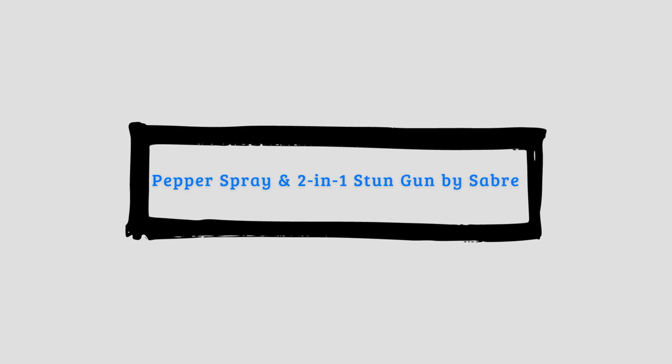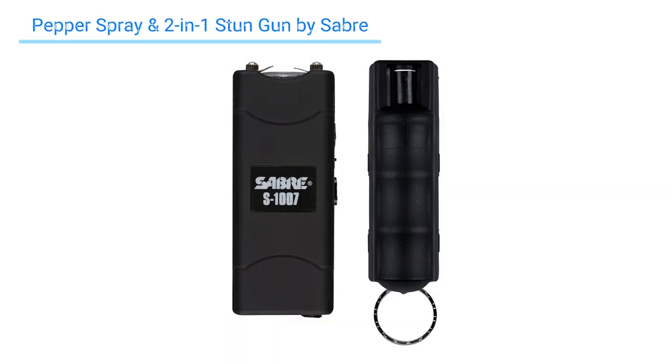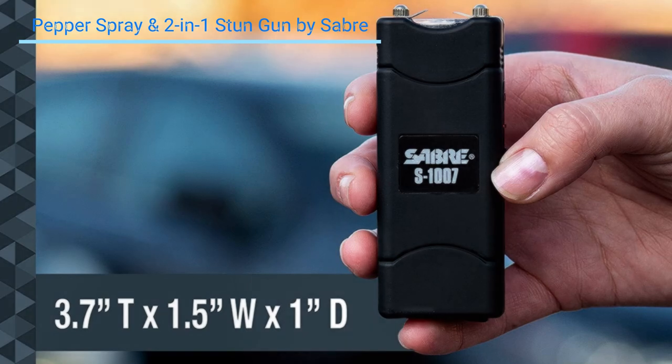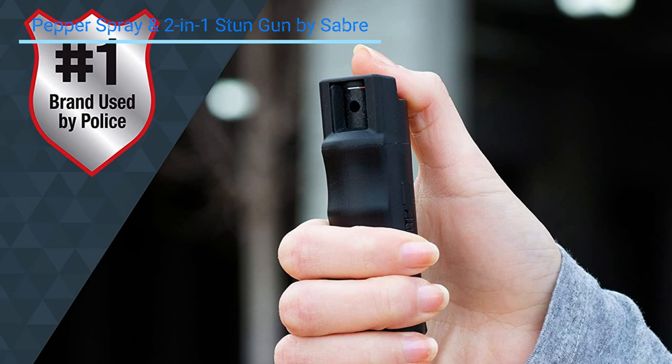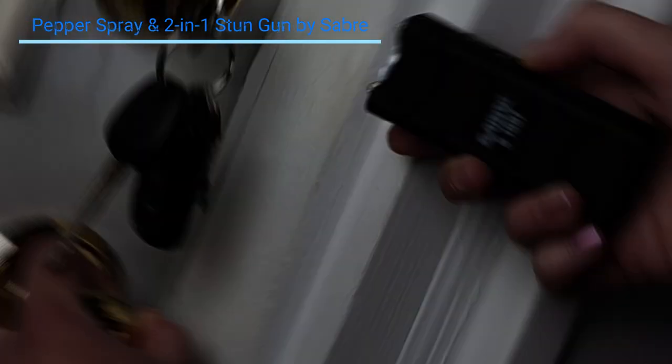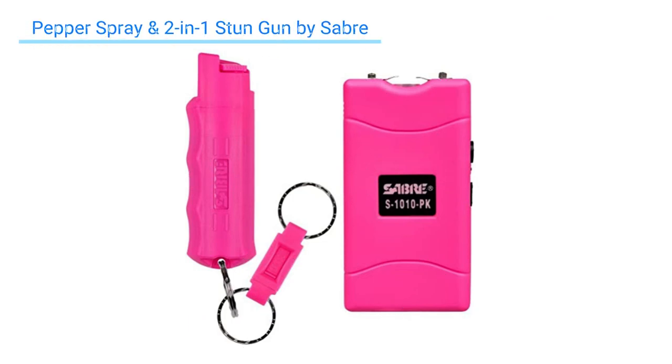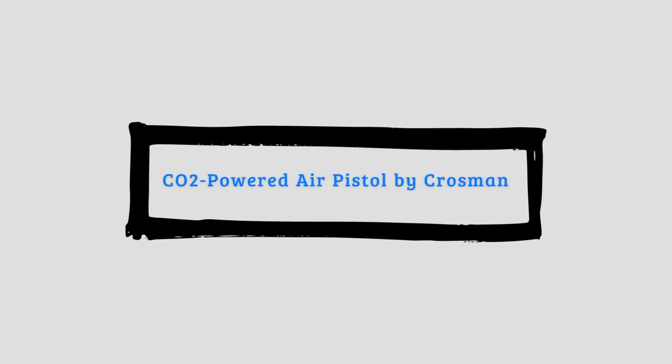Number two: Pepper Spray and Stun Gun 2-in-1 by Sabre. It provides great safety when it comes to self-defense. The spray dispenses a powerful stream to keep attackers at bay, while the strong stun gun offers maximum self-protection if needed. The zapping sound paired with a bright flashlight can disorient an attacker, allowing you to get out of harm's way. If you're interested in buying this self-defense kit as a gift for a sister, spouse, or daughter, this version comes in bright pink. Number three: CO2-powered air pistol by Crossman.